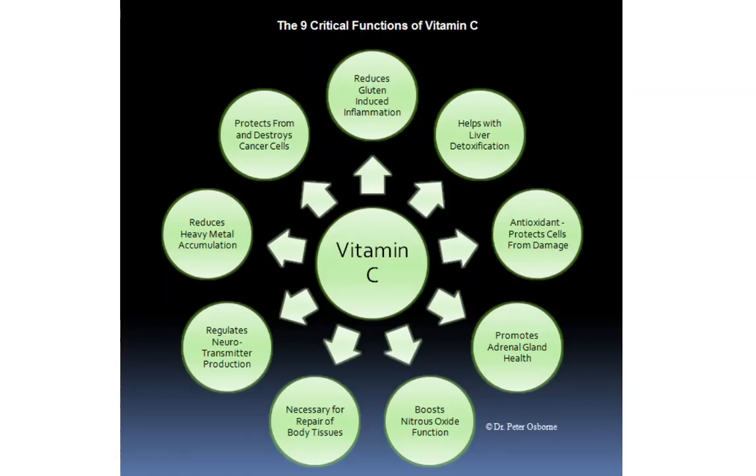Number one, if you're gluten sensitive, you can see up at the top here — vitamin C helps to reduce gluten-induced inflammation. There have been a number of studies that show that vitamin C is responsible for helping people with celiac disease heal their guts after years of gluten-induced exposure. There have actually been some studies that show that the gut won't heal without vitamin C. So vitamin C is critical in that regard.